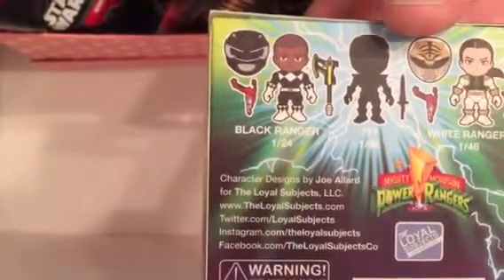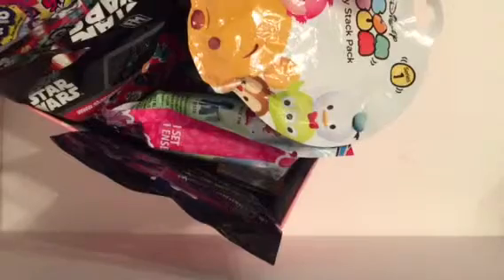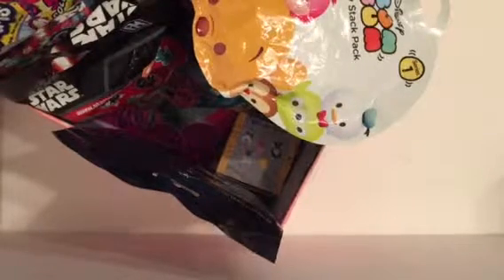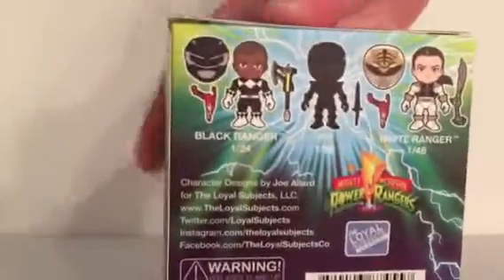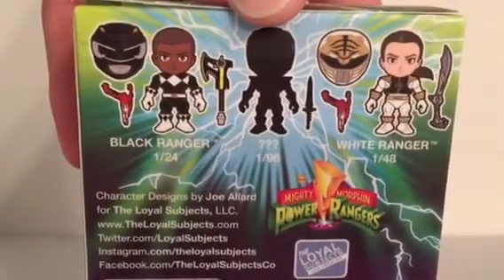He comes with the Sword of Darkness. Before you open that, can we just each pull three so we can get this big thing out of the way so it doesn't spill? The Black Ranger and White Ranger are the rarer ones and then the mystery guy - I'm pretty sure I know who he is too. We have Goldar and Rita, so let's hope for not one of those.